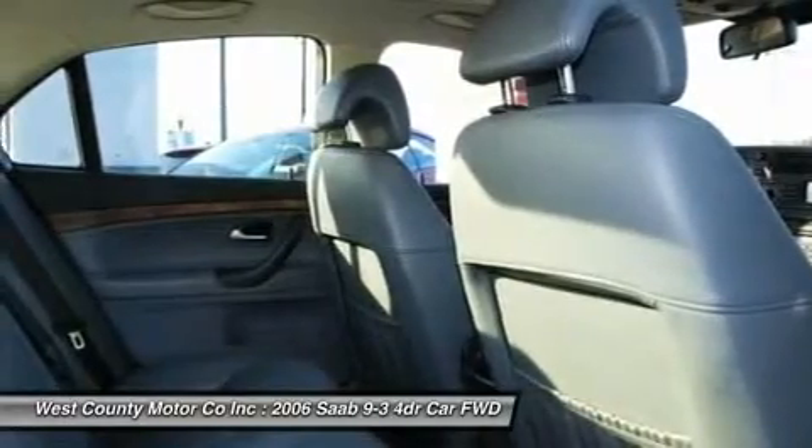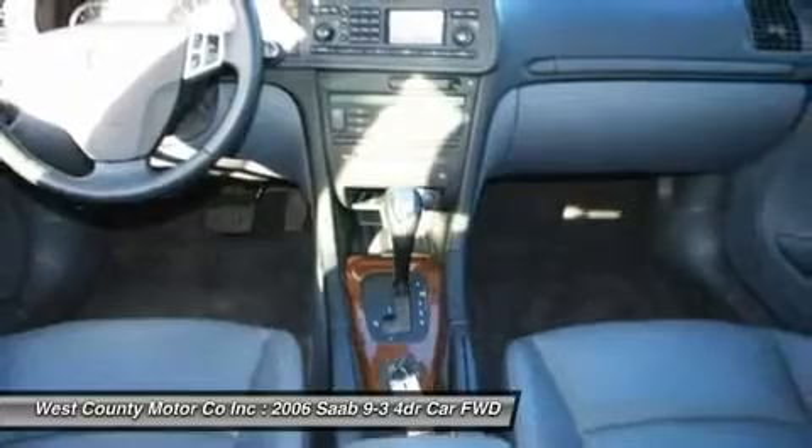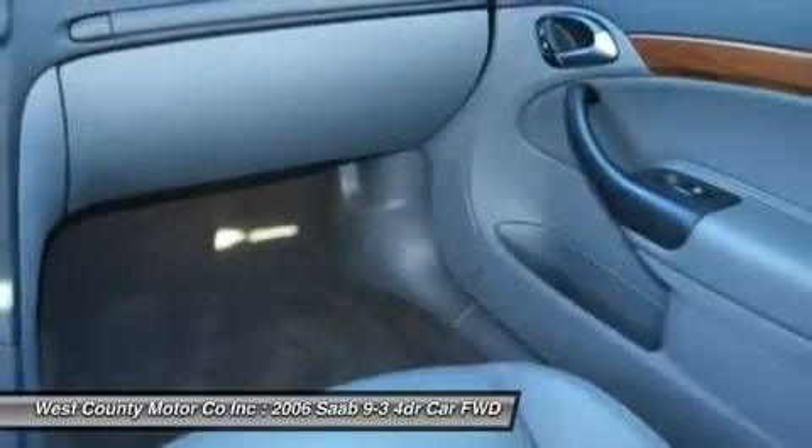Safety equipment on this 9-3 wants for nothing, as the roster ranges from an electronic stability system with ABS and electronic brake force distribution to a full complement of airbags, including side impact and side curtain units, and active head restraints.